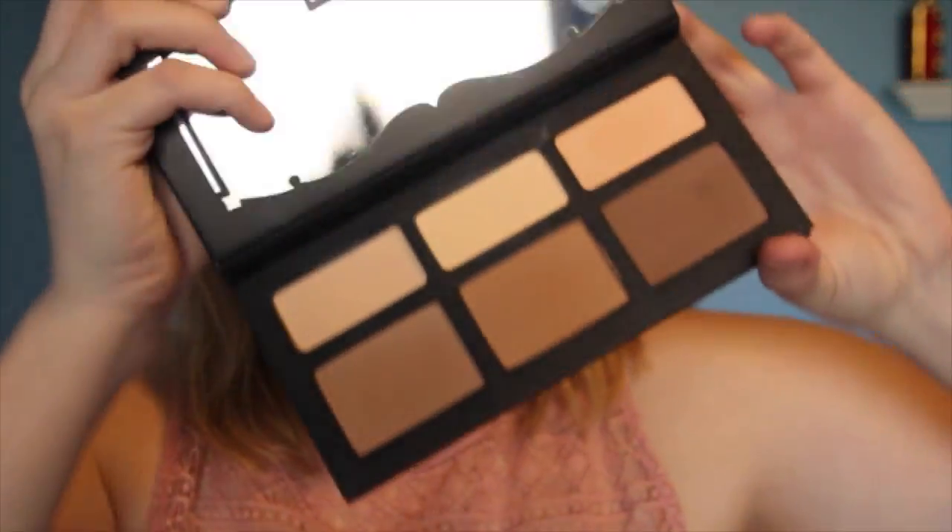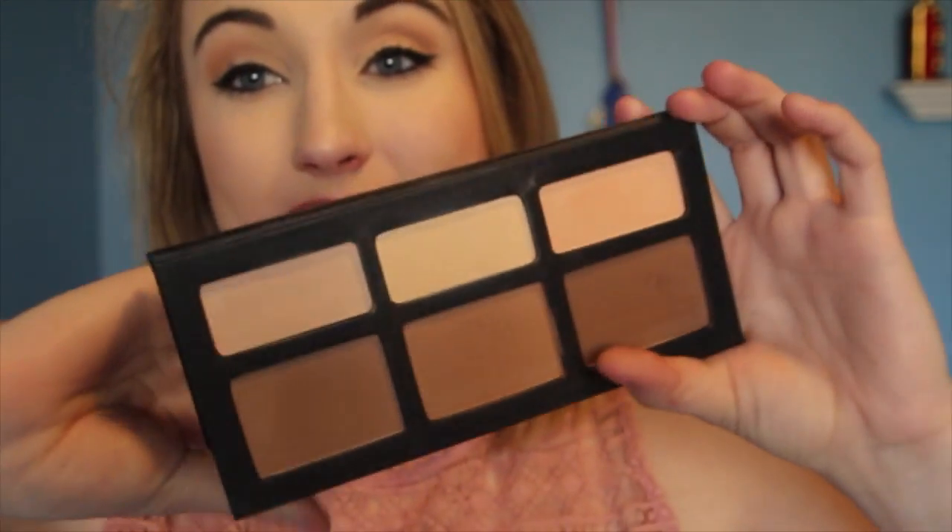The next thing is brand new to my collection — it's the Kat Von D Shade and Light contour palette. I love the mirror on this, it is so pretty. These contours are so blendable and easy, and I honestly use this on my eyes and my face at the same time. I've been doing this for the whole past week and I am in love with this palette.